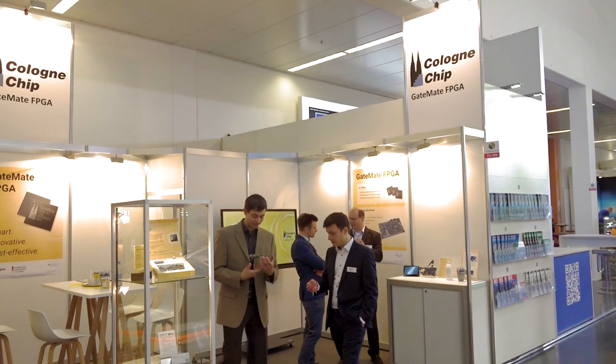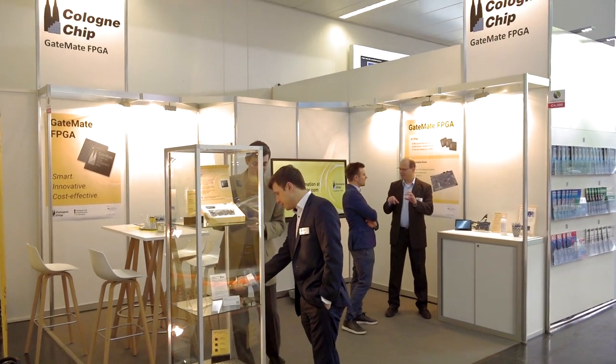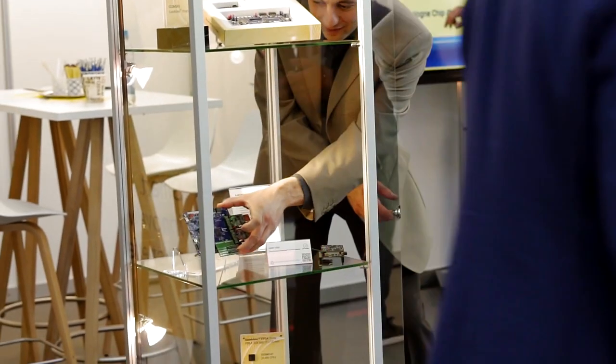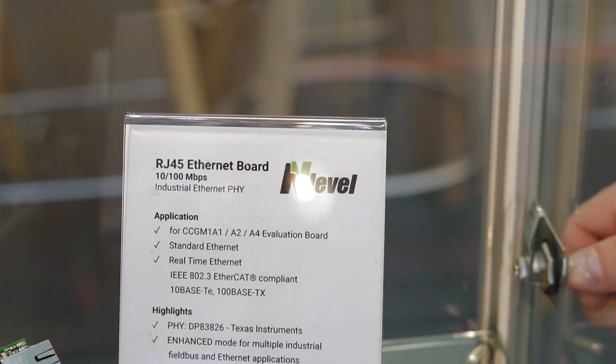We arrived at the booth of Kolonchip, our customer. Now we have an engineer who developed an extension board for this application, Gerald Bode. Please explain to us, what is your idea?